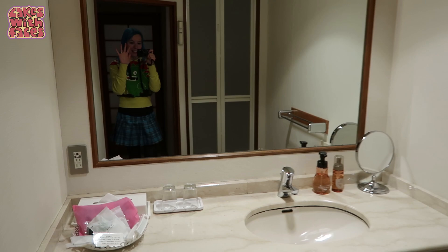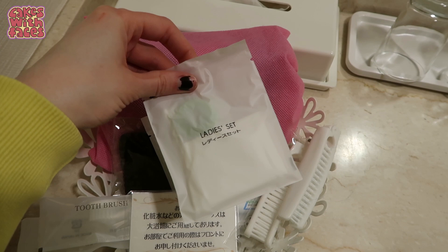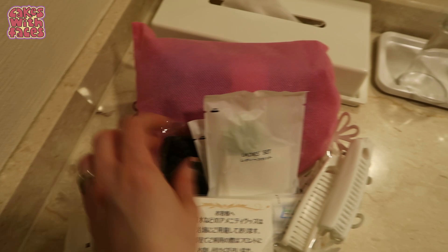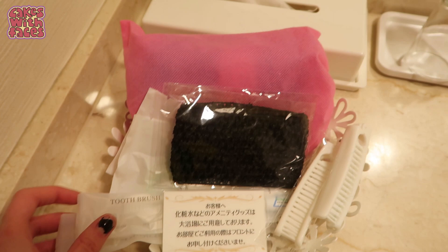It's a bit of a strange arrangement for the bathroom - in here we've got the sink. Here are the amenities: you get a ladies set which is a hairband, a cotton bud, and some cotton wool pads. There are also hair brushes, a headband, and some toothbrushes. The shower is in here - let me put the light on and show you. The shower is a separate area on its own with two shower heads. That's quite spacious in there.